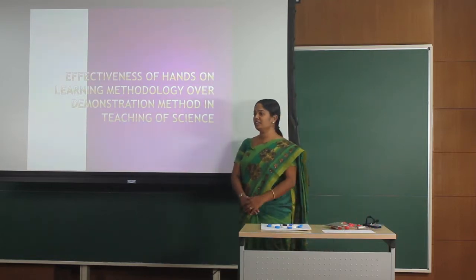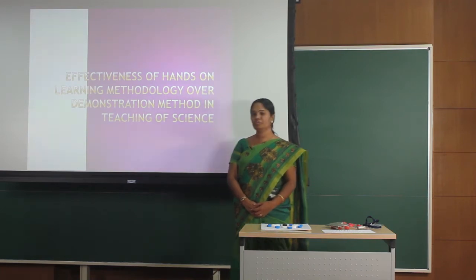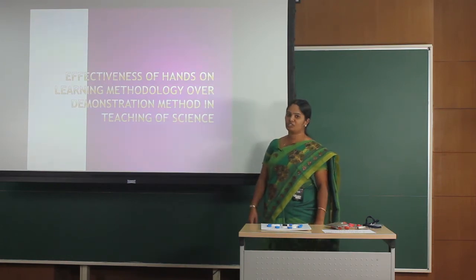Hello everyone, I'm Nithya Sagairaj from St. Joseph of Cluny High Secondary School, Puducherry. I'm here to present a project titled 'Effectiveness of Hands-on Learning Methodology over Demonstration Method in Teaching of Science.'